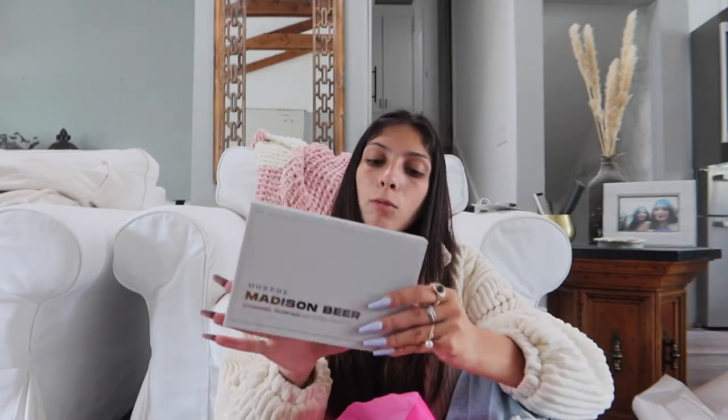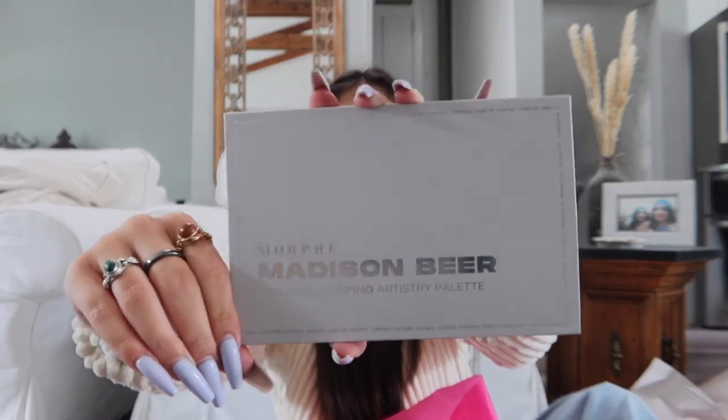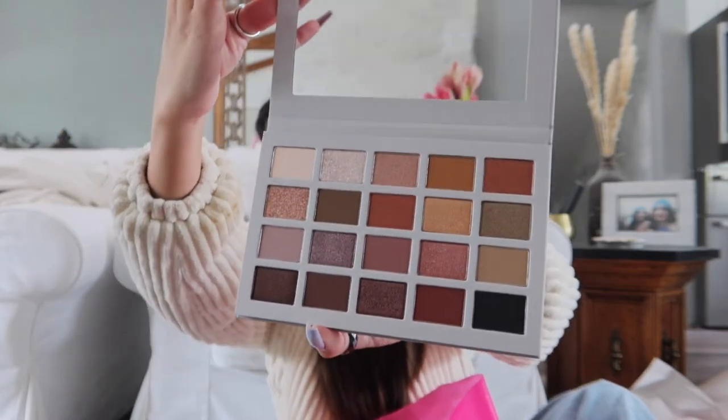Then I got this Morphe x Madison Beer Channel Surfing Artistry Palette. This palette is so pretty. I saw it on display and there were none left, but the lady who worked at Ulta was restocking and had it in her cart, so I grabbed one. It just totally fell out but it is so pretty — the colors are amazing.